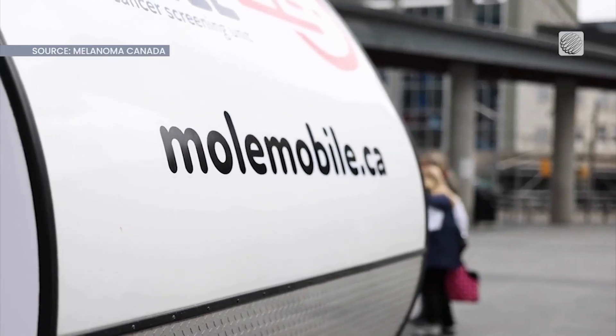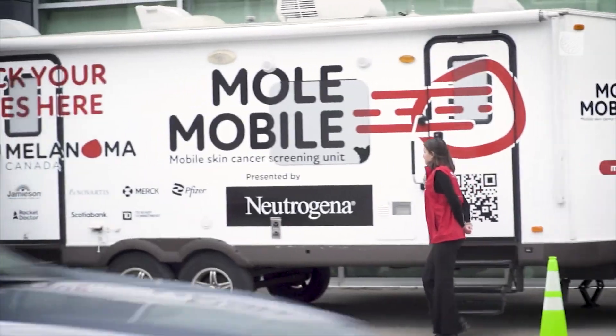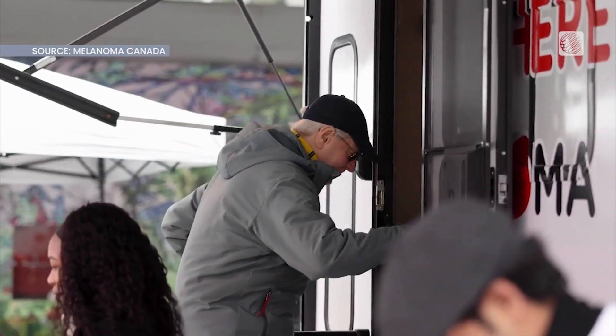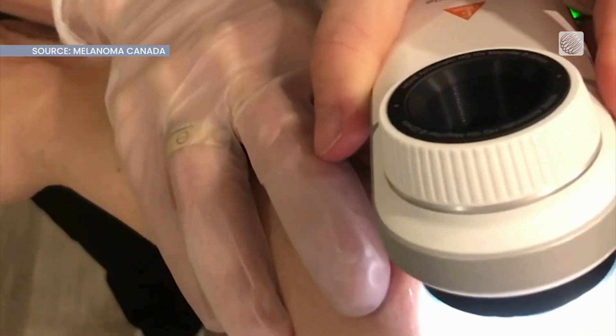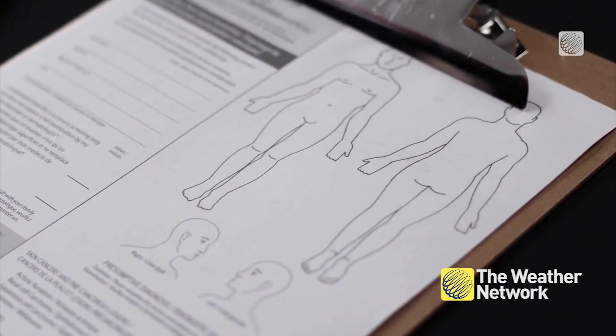Luckily the MoleMobile is already on the road this season to help. The MoleMobile is Canada's first — and now second, because we have two — mobile screening units for melanoma and skin cancers. We're encouraging people to check their skin and wear their sunscreen, but it's also serving a much-needed void in the community.